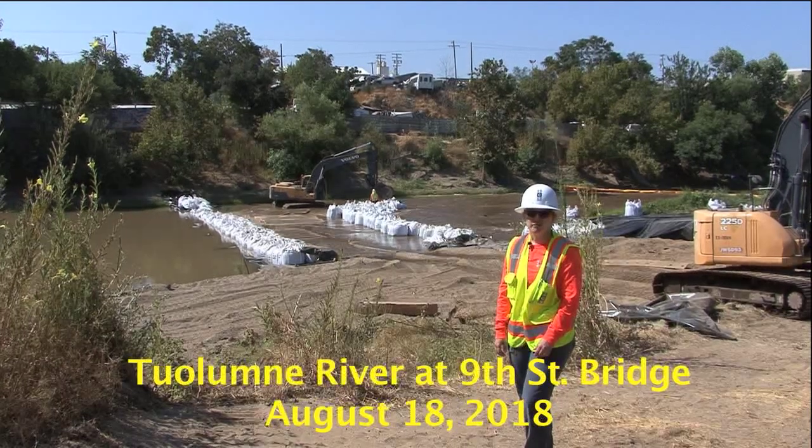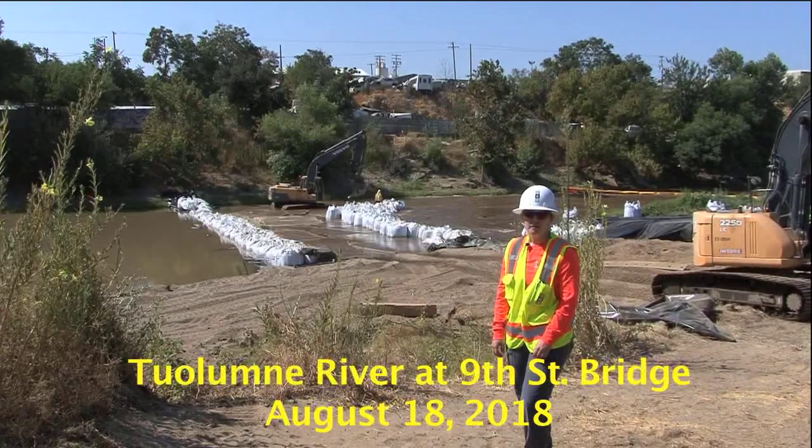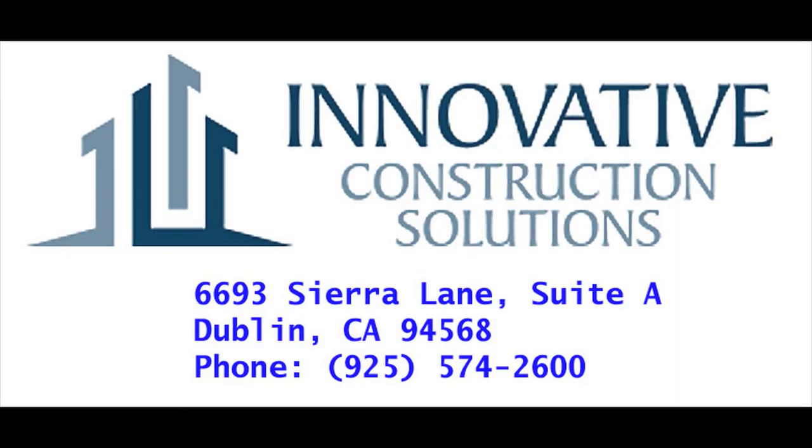Hi there! My name is Claire Walker. I have a background in chemistry and civil and environmental engineering. I'm the project manager with Innovative Construction Solutions and we're the contractor doing the Dennett dam removal.